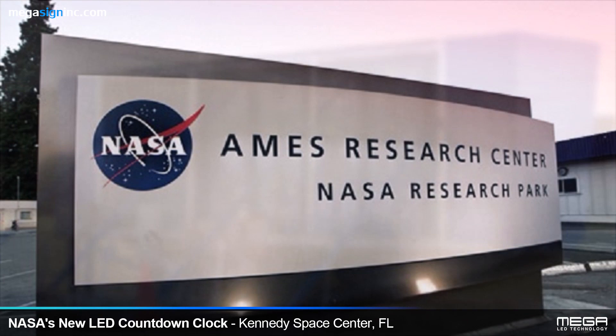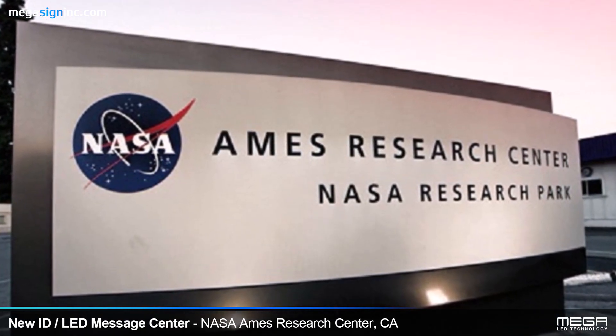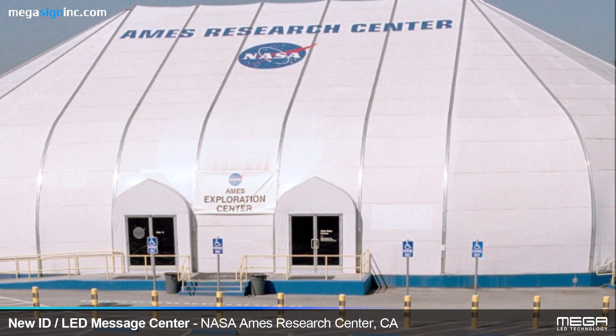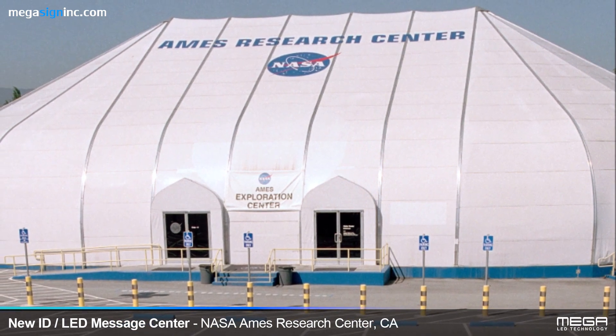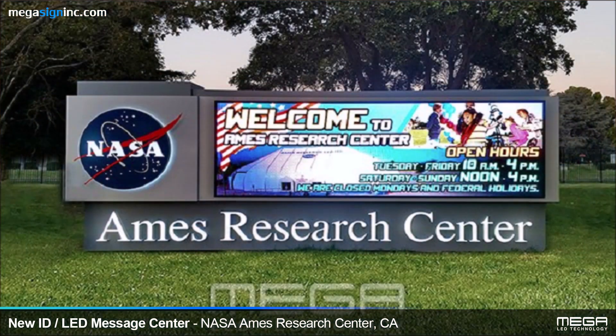Three years later, in 2017, when NASA's Ames Research Center began considering the purchase of an LED display, they called and asked the folks at the Kennedy Space Center who they recommended, and they said Mega LED Technology. The Ames Research Center sign was installed in June of the same year.